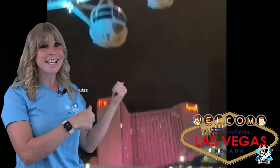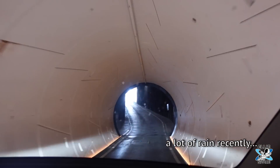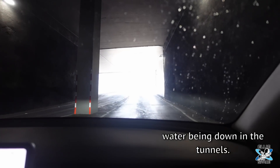Is all of this water getting down to the tunnels? According to my driver — has the water been an issue? He said he has not experienced water being down in the tunnels despite there being a significant amount of rain recently.